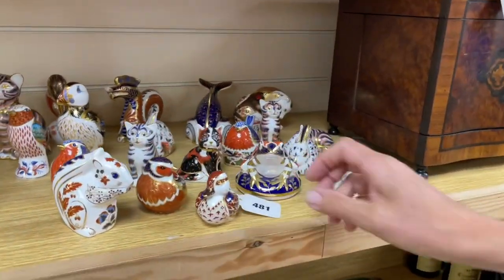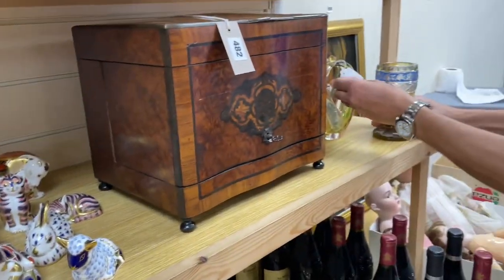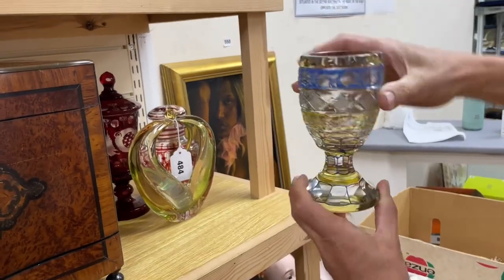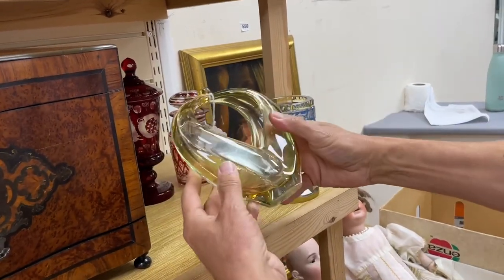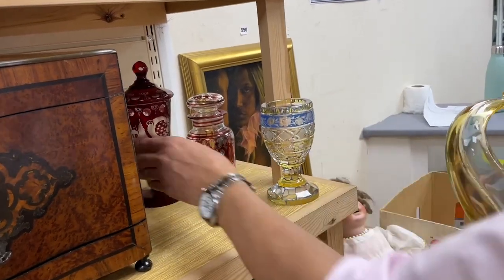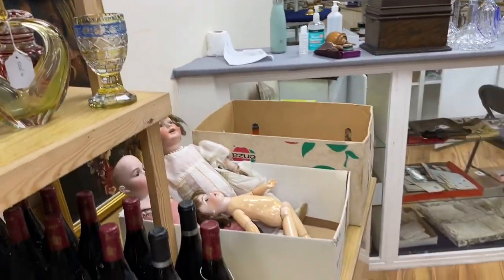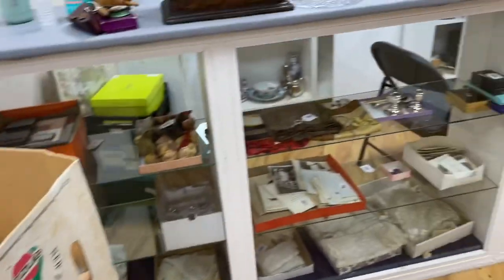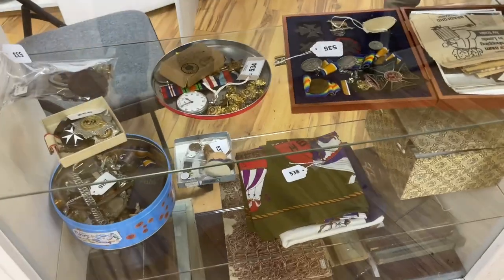Royal Crown Derby paperweight animals — we see quite a few of those, lot 481. A host in the lot. Some nice Bohemian glass, lot 484 — that's quite jolly, that overlaid goblet, or vase more like, given the fix of the room. You get a sort of Italian Murano-type thing and two Bohemian overlay jobs with it. Dolls — we always get freaked out by dolls.